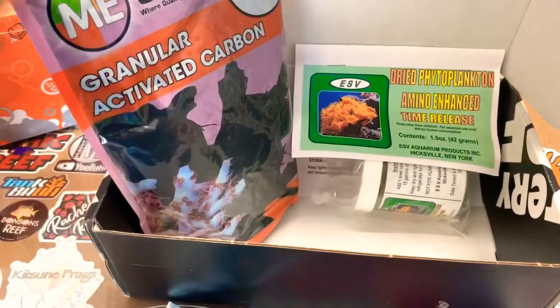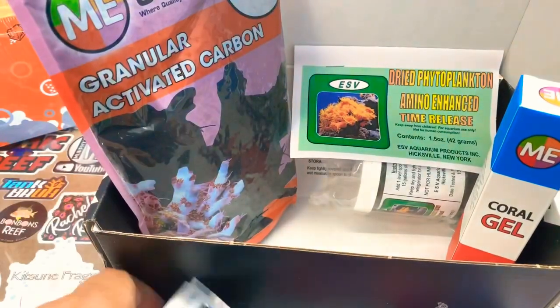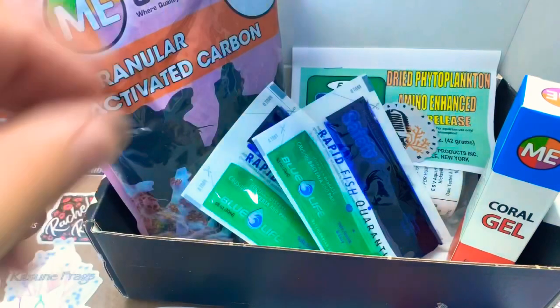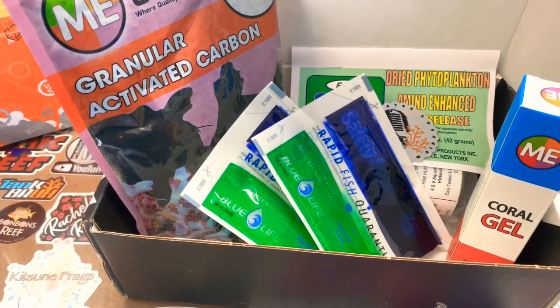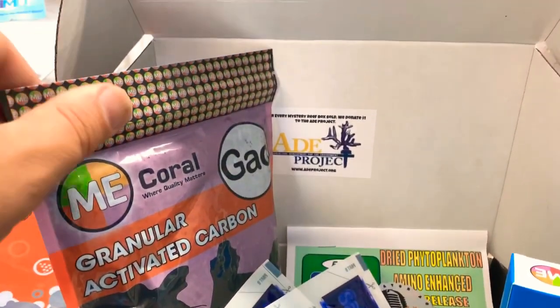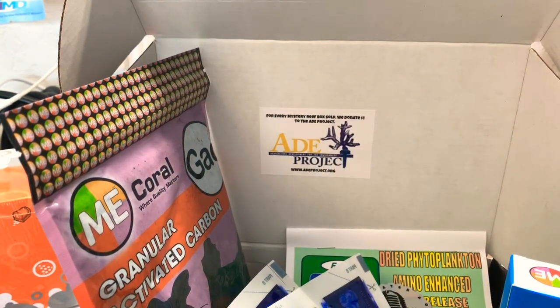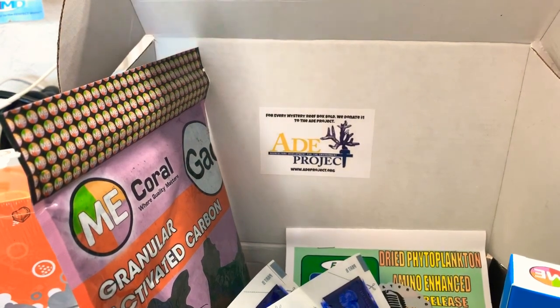So these are all the products that came in the Mystery Reef Box for November. Good stuff — always useful. The price for the box is around $54. I paid much less for it, so I'm winning. And as always, they donate a portion of every box to the ADE project.